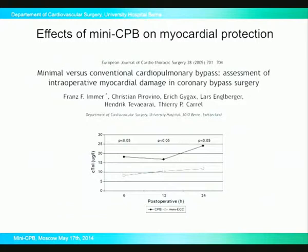These are our own experiences from 2005, looking at intraoperative myocardial damage with cTnI troponin release at different time points after surgery. You see there is a significant difference, which is not always very easy to explain, because you still have some kind of perfusion within the coronary artery when working with the miniaturized circuit.